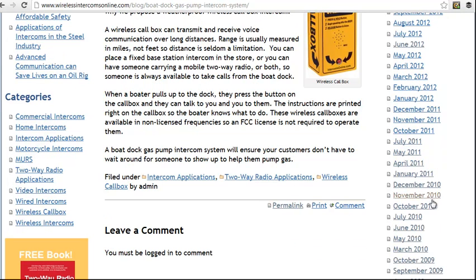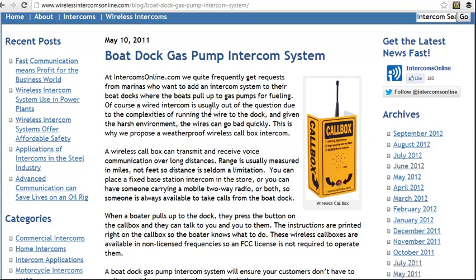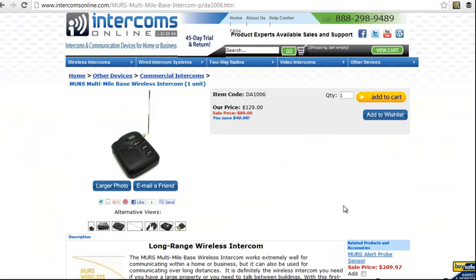This doesn't require an FCC license. The marina owners like it and the customers like it. If you would like some help in choosing a system that would be right for your marina, give us a call at Intercoms Online and we'll help you out.